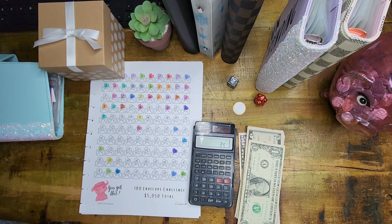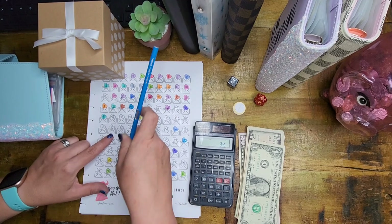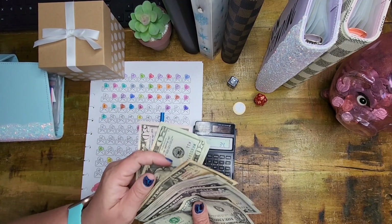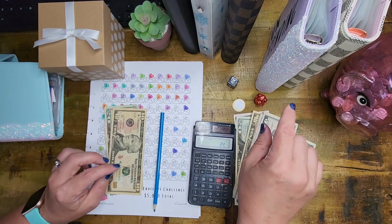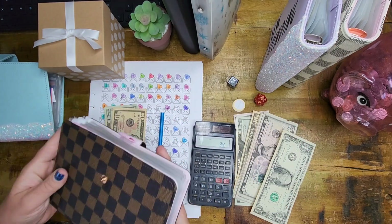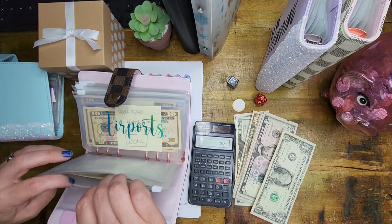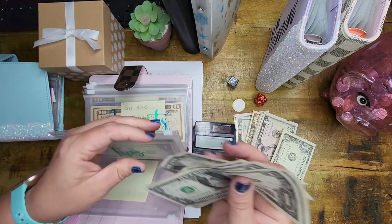So let me grab a pen and get this colored in — $34 for our envelope today. Do we have change for $34? We have $30 and we need some ones. I know I just put a bunch of ones into my tip money, so I'm going to take five ones out of there — one, two, three, four, five.